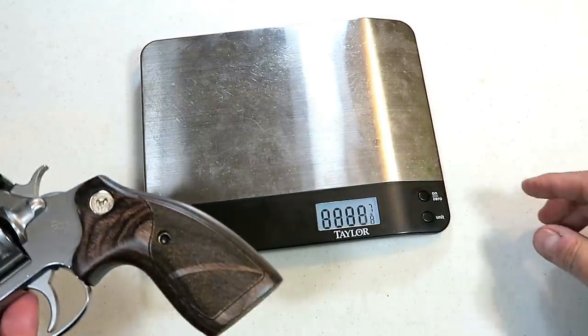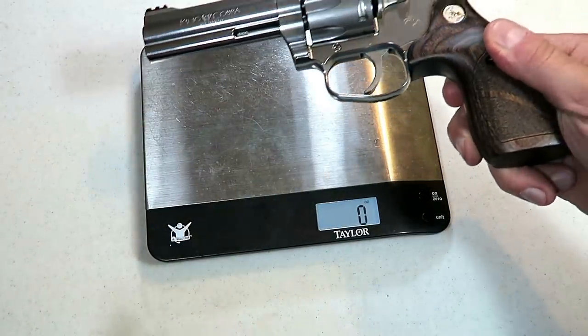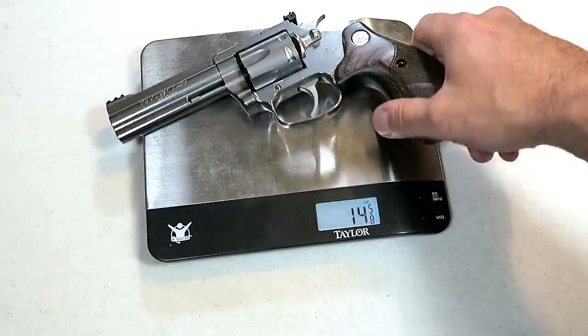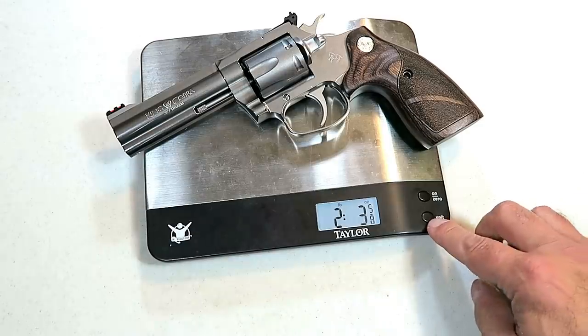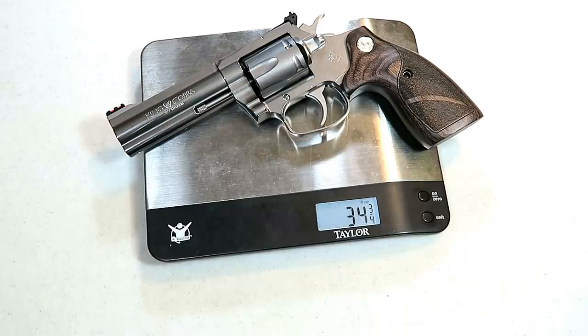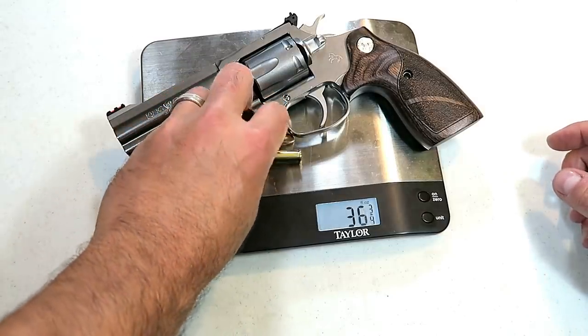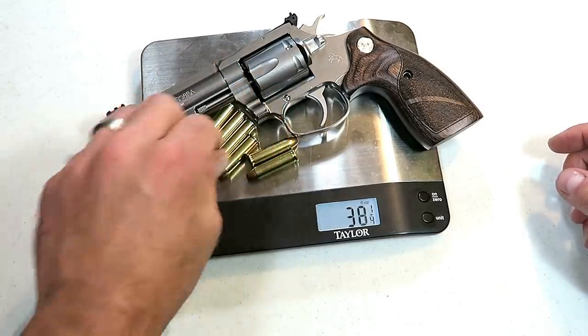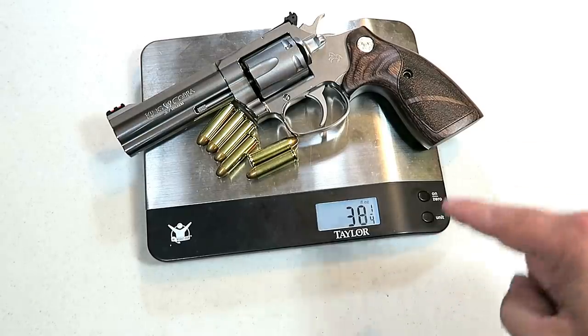Let's get it on the scale. The website lists this at 36 ounces, but I am weighing it a little lighter than that — two pounds two and three quarters ounces. Going to just ounces, we're looking at 34 and three quarters ounces, so a little lighter than the website says, though not by much. Adding six rounds of 158 grain target loads in 357 Magnum brings it to 38 and a quarter ounces.